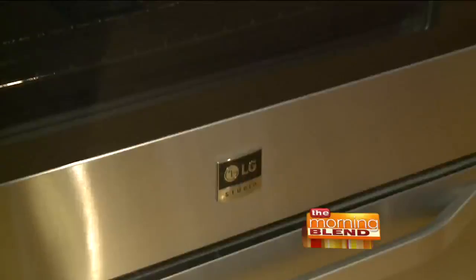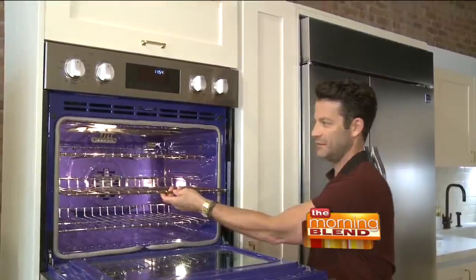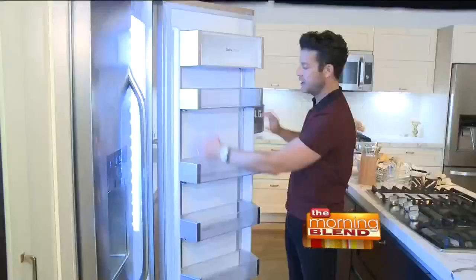I've spent the greater part of 20 years designing kitchens for myself and on behalf of clients all over the world. The Studio line has been a blast for me to collaborate with LG on. They understand the makings of a dependable, solid, forward-thinking appliance. There are a lot of really great things about each of the products in the LG Studio line.